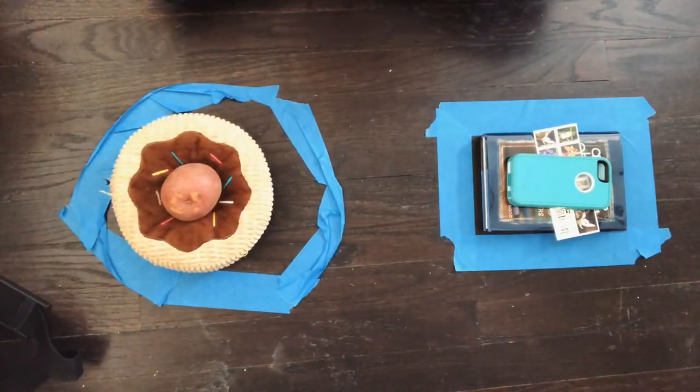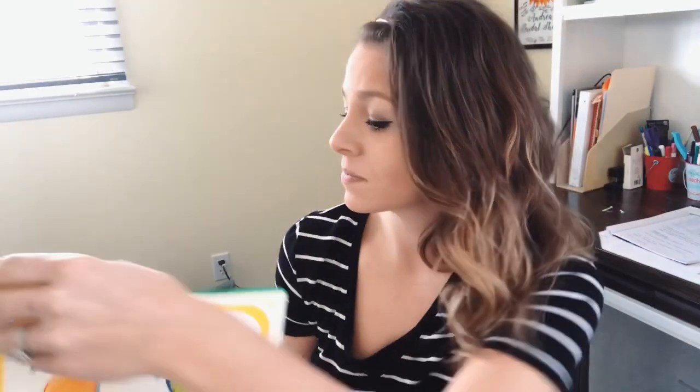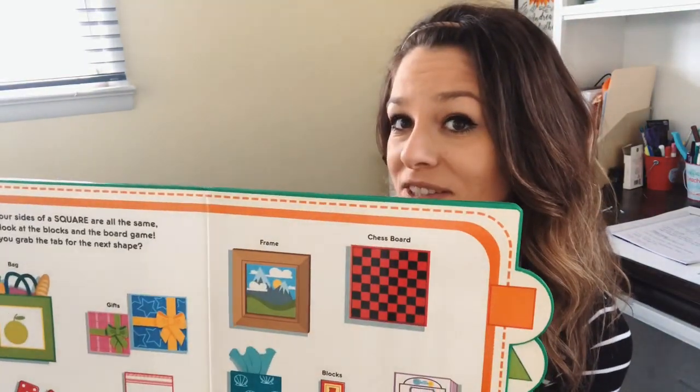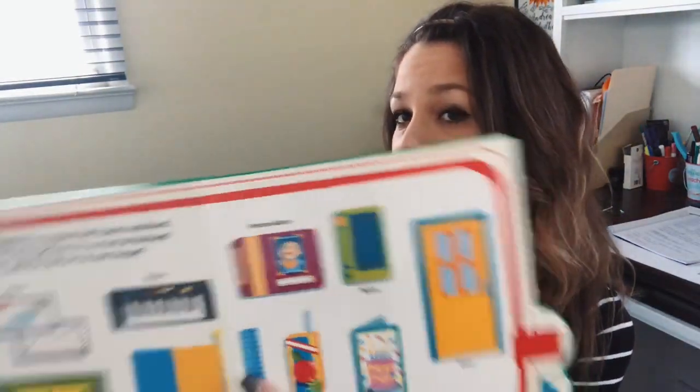Awesome job, boys and girls! Thank you so much for helping me sort my shapes. But now it's your turn — go through the house and see if you can find any circles, squares, triangles, rectangles, or diamonds. You can do exactly what we just did: make some shapes on the floor and sort them in the right spot. Let me know how it goes. I'll talk to you later. Goodbye!